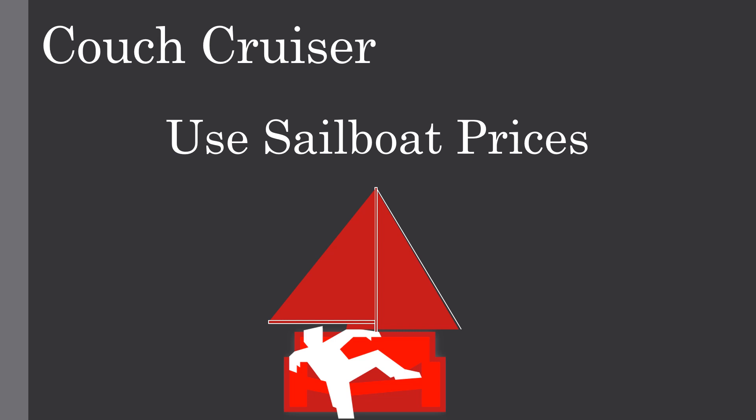Unlike our last episode where most of the things we looked at were subjective, this time around we're going to be using hard data to examine the asking price for used sailboats.